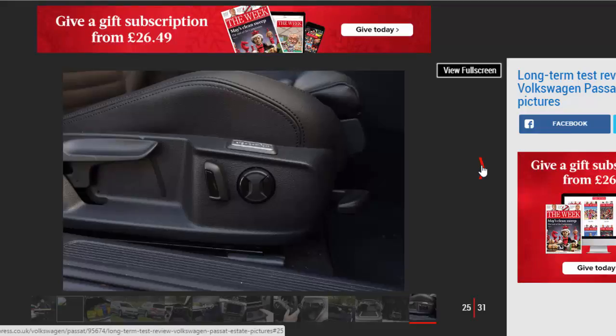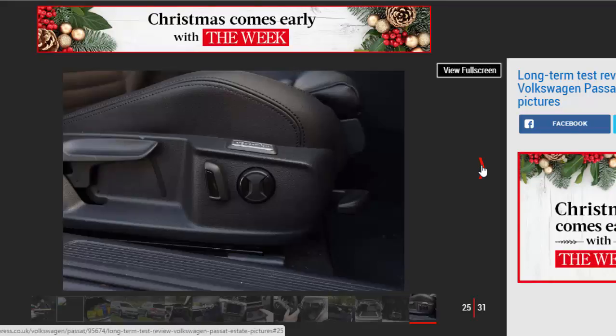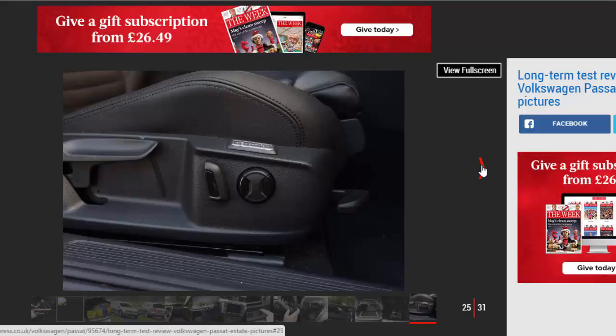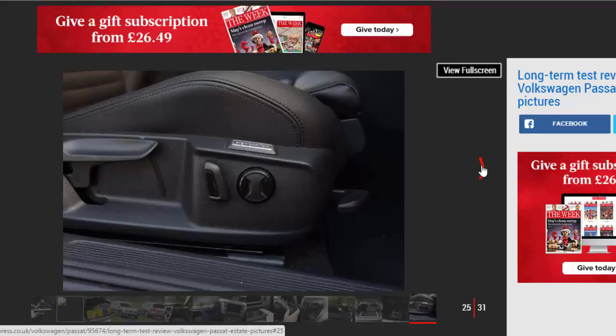The auto-beam headlights are far more courteous to oncoming drivers than my fat fingers could ever be. My motorway trips have been relatively limited so far. The few family journeys we've made have been very smooth, with the refined 148bhp 2.0-litre diesel doing the donkey work, while my family enjoyed the spacious leather-lined cabin and connectivity tech.